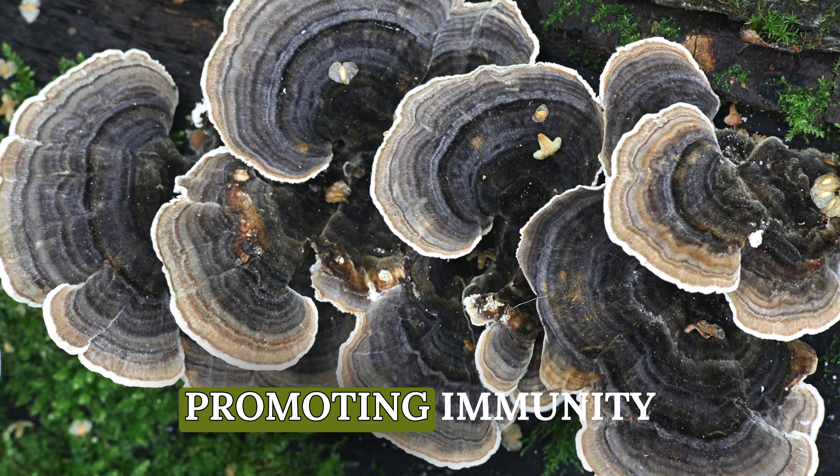In conclusion, turkey tail mushrooms are truly nature's immune champions. Whether it's their antioxidant-rich composition, immune-boosting peptides, or support for gut health, these mushrooms have got it all. If you're looking to incorporate them into your daily routine, check out Franny's Multi-Mushroom Extract Complex Capsules. Thanks for joining us today. Don't forget to like this video, subscribe for more content, and share your thoughts in the comments below. See you on the next one.